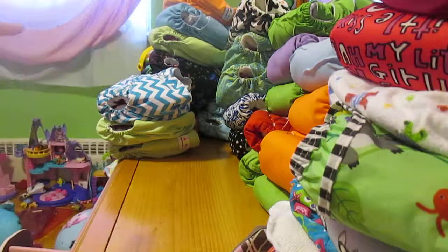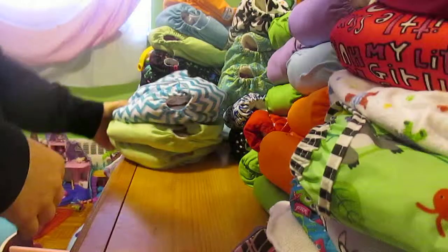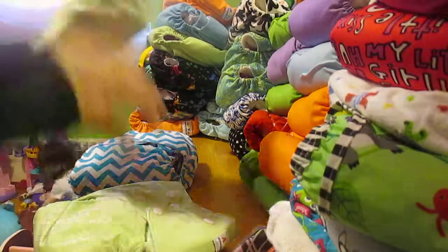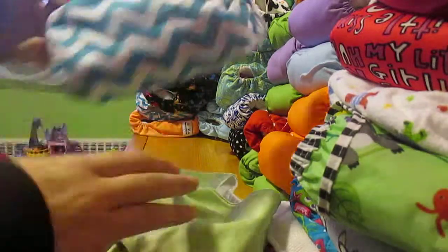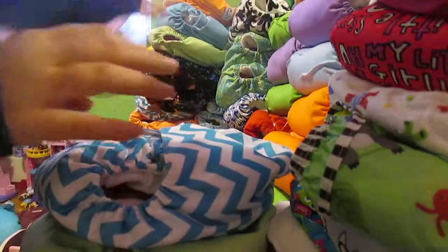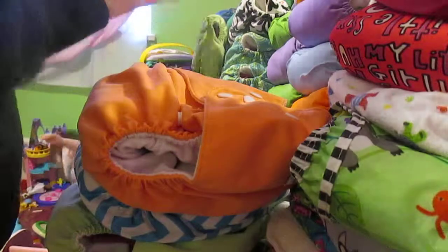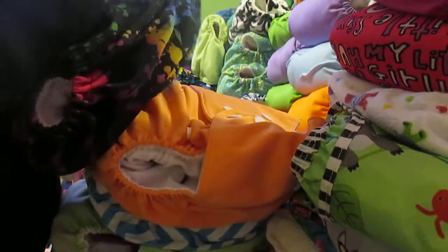I have 10 big-sized Elva Baby diapers for my daughter: three green, two chevron, two orange, one blue, and two paint splatter. Most of these have the insert they came with plus an extra microfiber insert.